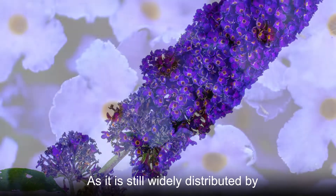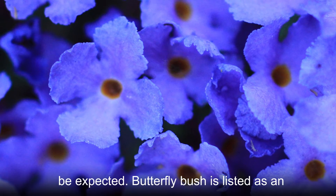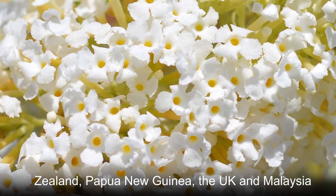As it is still widely distributed by nurseries worldwide, further spread can be expected. Butterfly bush is listed as an invasive species in North America, New Zealand, Papua New Guinea, the UK, and Malaysia.